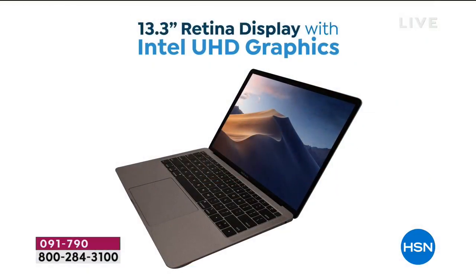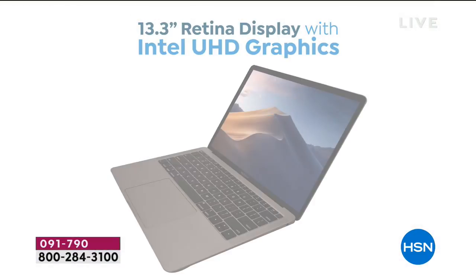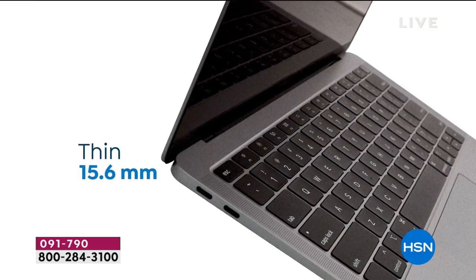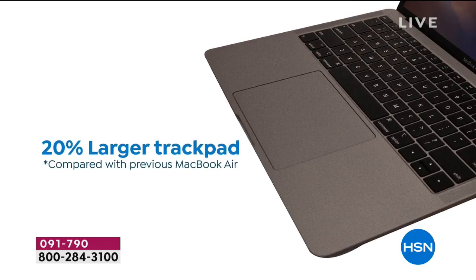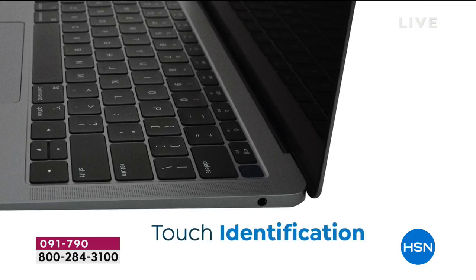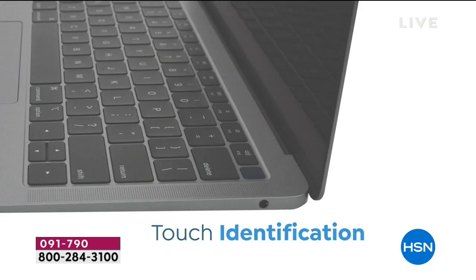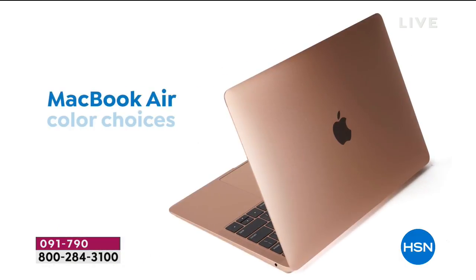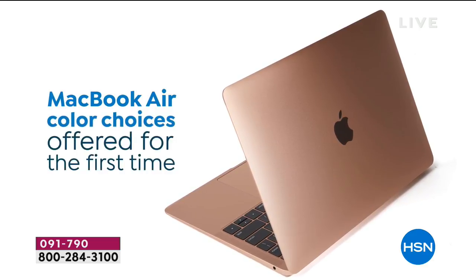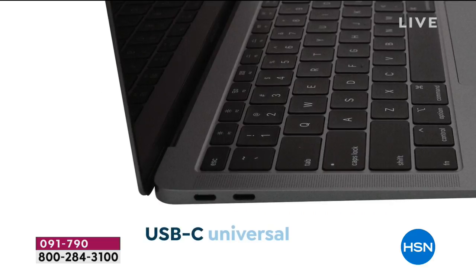We want lightweight, portable, and powerful with Apple quality. It's a 13.3-inch retina screen with more pixels than your high-definition TV. The trackpad is larger for more versatility. You have Touch ID — something that used to only be in your iPad — now it's on your computer, so it's more secure.